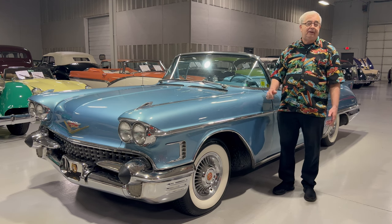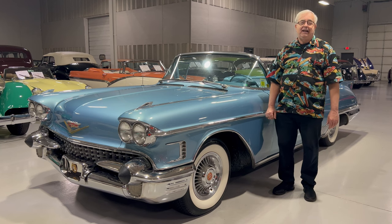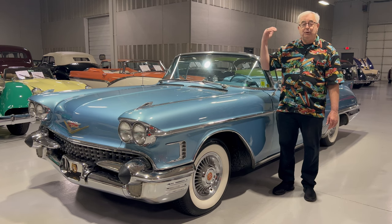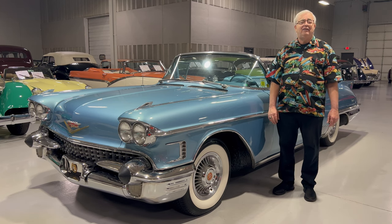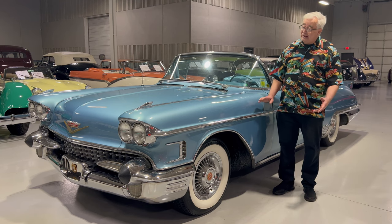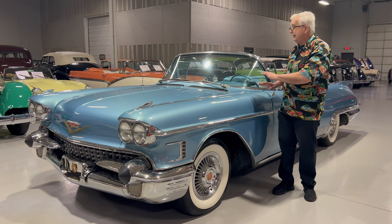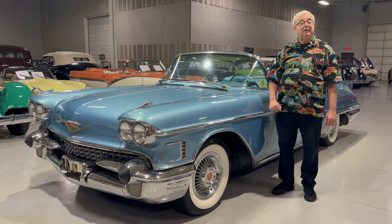The 1958 Cadillac El Dorado Baritz — the Eldorados came out in '53 — is a high-end automobile with lots and lots of standard options because the El Dorado Baritz was the top of the food chain at the Cadillac manufacturing plant. This car cost almost $7,500 new, which was a ton of money back in 1958. It's a beautiful argyle blue paint, the original color for this particular car, with a matching leather interior.